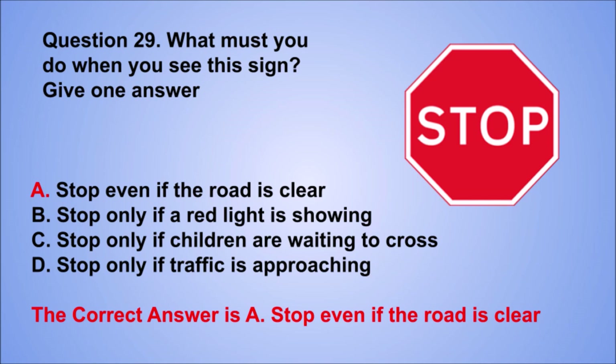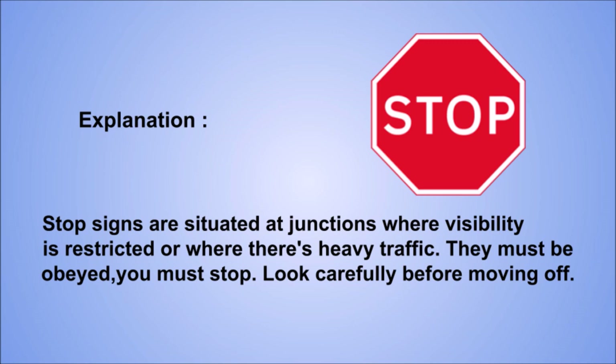Explanation: stop signs are situated at junctions where visibility is restricted or where there's heavy traffic. They must be obeyed — you must stop. Look carefully before moving off.